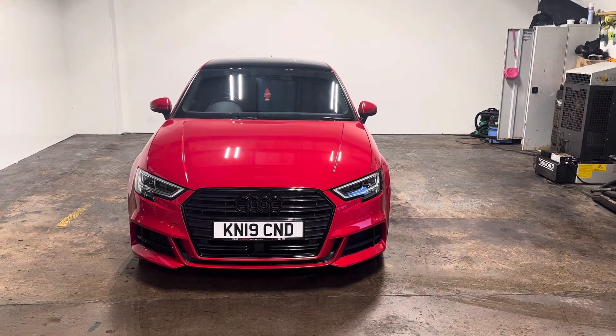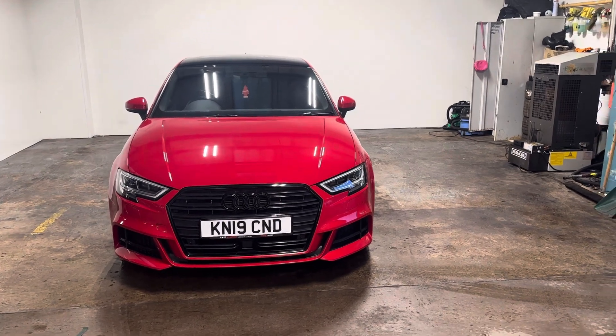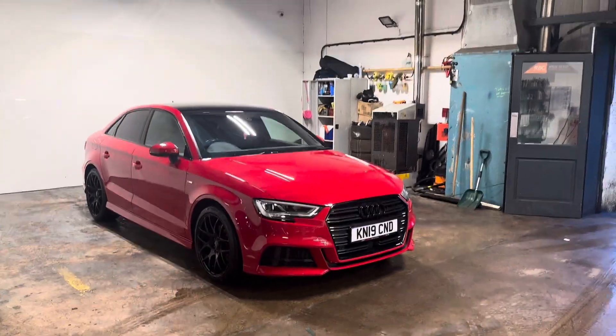Hi folks, Stephen Lindsay here from East Colbride Used Car Centre. Just going to do a walk round video of this Audi A3 saloon. Gorgeous car, S-Line. Really got some nice stuff on.